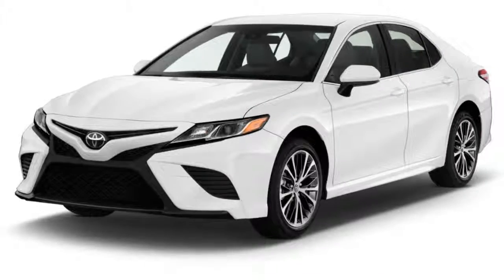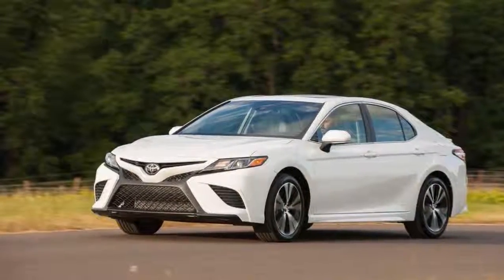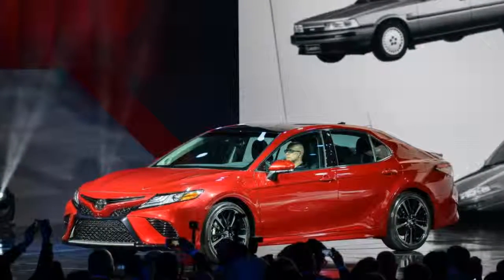Five trim levels are offered: a base L, a mid-grade LE, and a better-equipped XLE, plus the sporty SE and upscale XSE. The Camry Hybrid has three versions: LE, SE, and XLE.